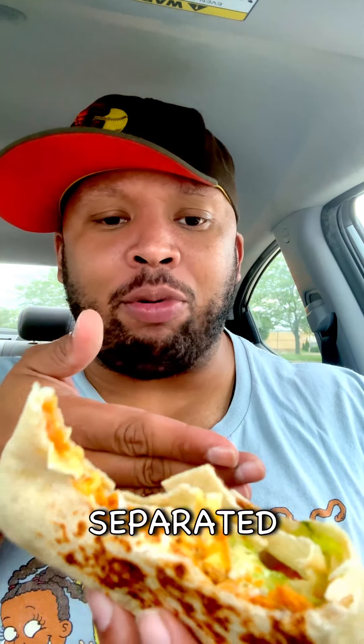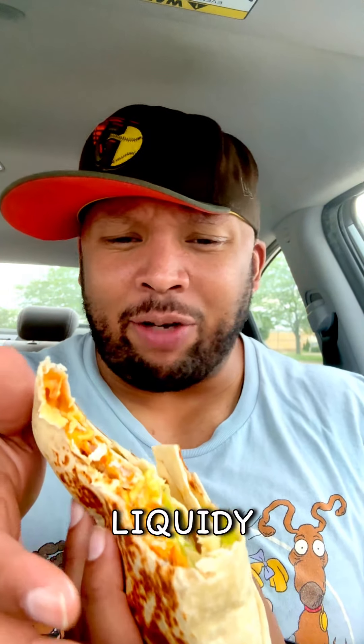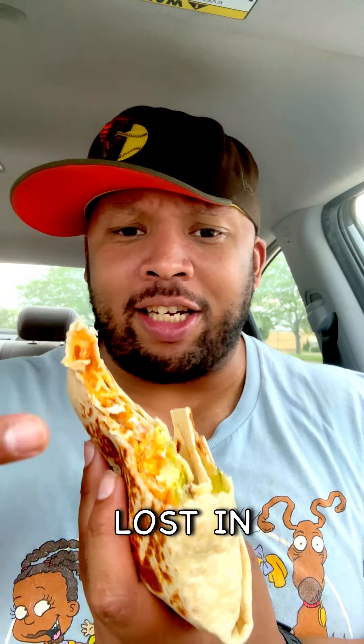Taco Bell is the subject of today's video and they have Cheez-It food items. So I got the Cheez-It Crunchwrap Supreme. Apparently this has a big Cheez-It all throughout it, so we'll see what's up.